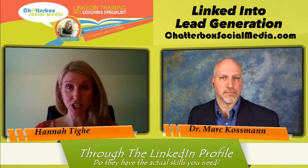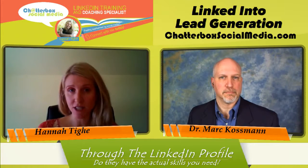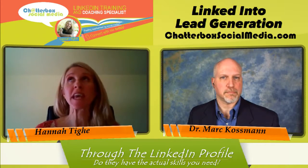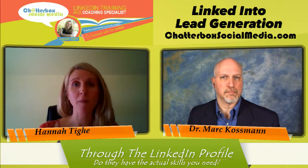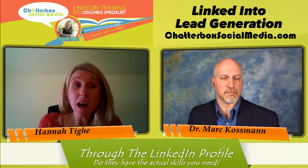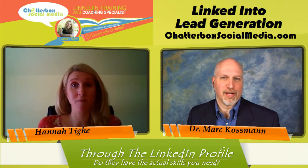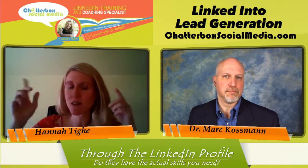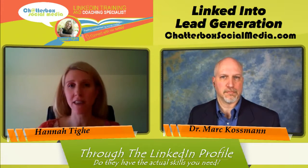Also consider those connections you have in common — is there a strong enough connection that you can easily get an introduction to them? Think about it: if one of my friends recommended me to help out in an organization, I'm going to work even harder than I normally would, because you're representing them as well. So those are some things you want to do to vet volunteers.